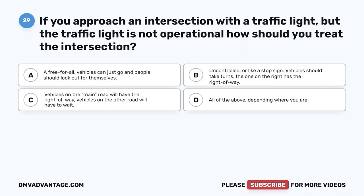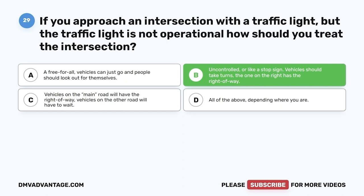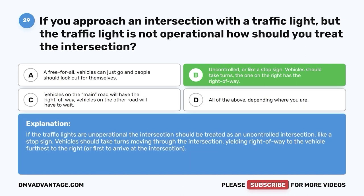Question 29: If you approach an intersection with a traffic light but the traffic light is not operational, how should you treat the intersection? A. A free-for-all. B. Uncontrolled or like a stop sign — vehicles should take turns, and the one on the right has the right-of-way. C. Vehicles on the main road will have the right-of-way. D. All of the above, depending where you are. The correct answer is B. If the traffic lights are non-operational, the intersection should be treated as an uncontrolled intersection like a stop sign. Vehicles should take turns, yielding right-of-way to the vehicle furthest to the right or first to arrive.